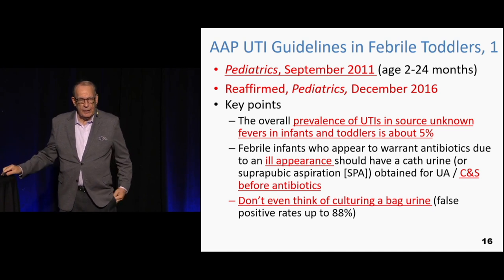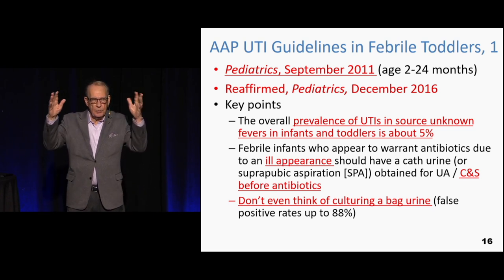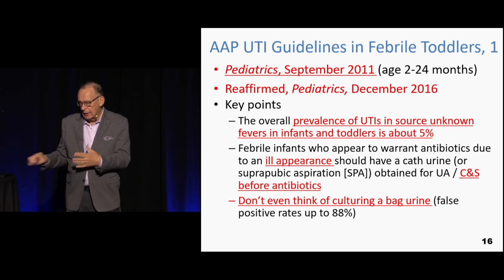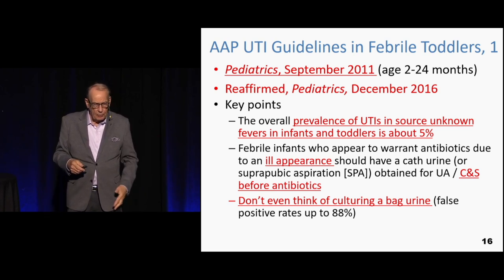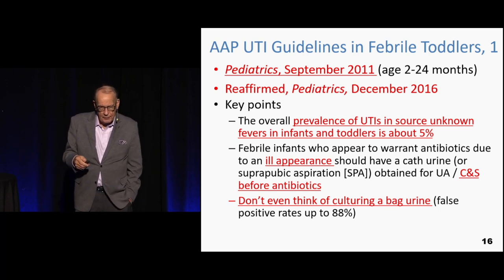Obviously if a kid is ill-appearing, culture the urine and blood, give ceftriaxone, and admit to the hospital — cultures first, then the antibiotic. Sick kids are easy. If they need fluids, 20 mL/kg every 20 minutes and they'll perk up.